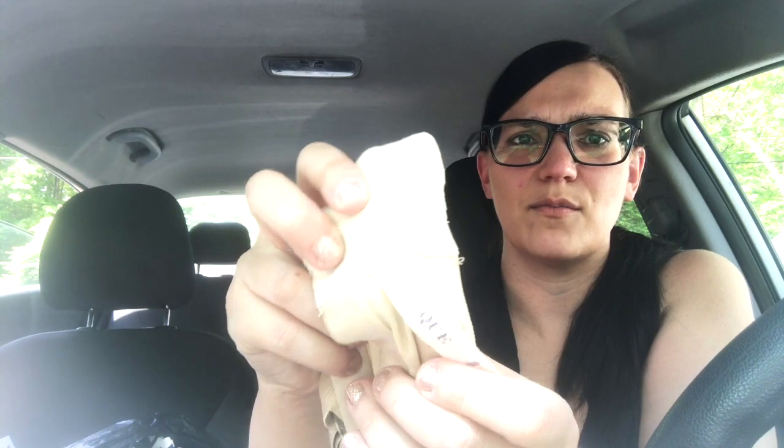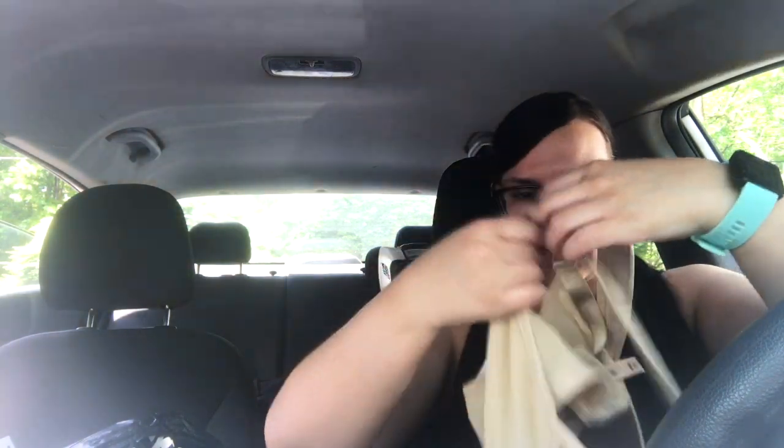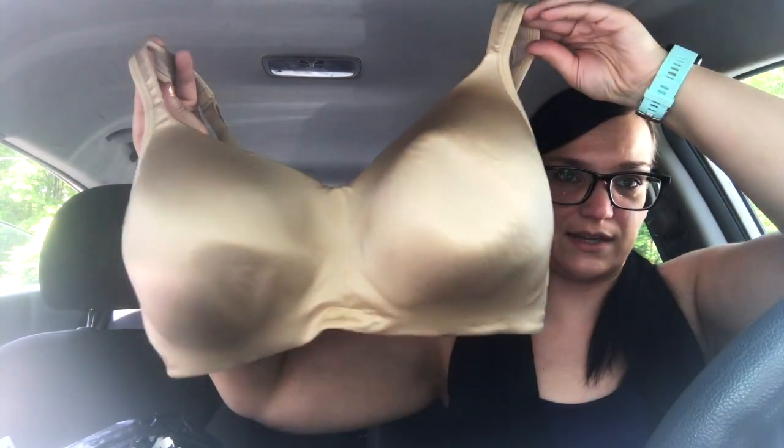Then I have Cacique, which is another bra brand — it's the Lane Bryant intimates line. This is a 46DD, so it's a really big size that I would guess is hard to find. I really like to pick up plus-size bras, especially from brands like that.